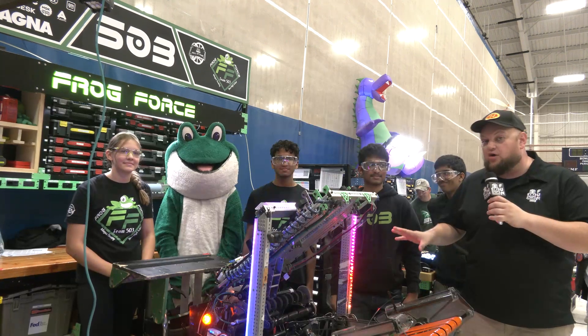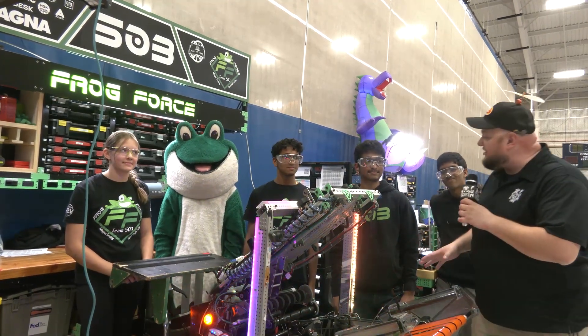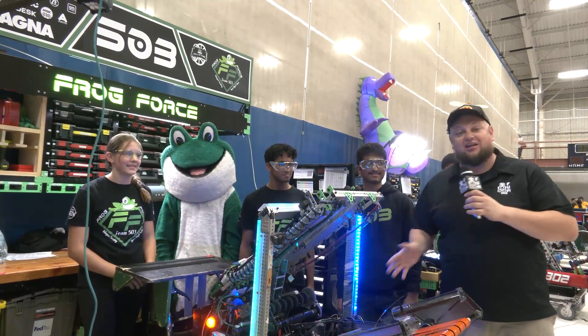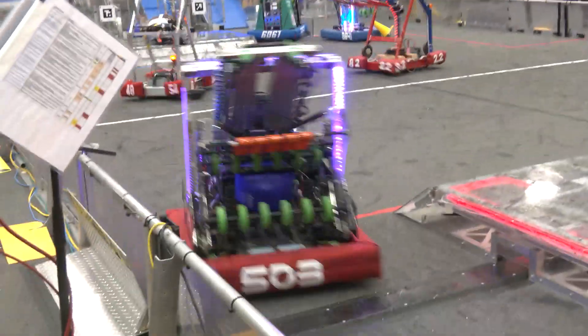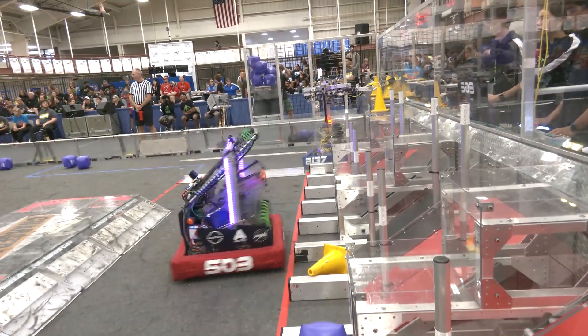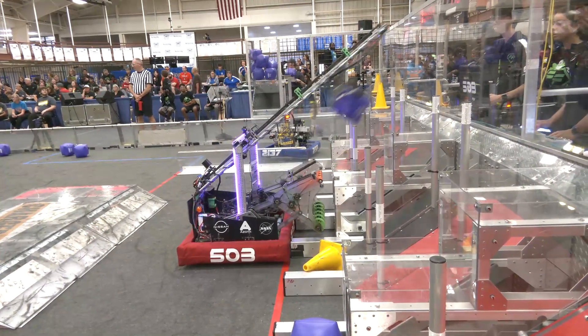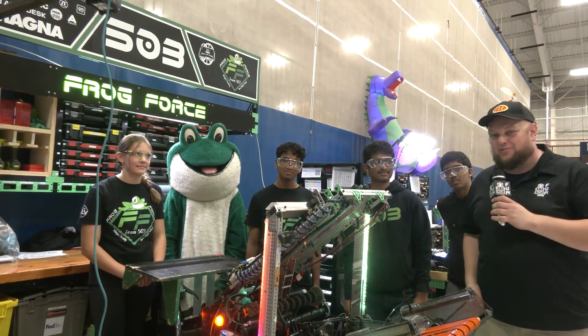Hey everybody, it's Tyler here at Kettering Kickoff Day 1, checking in with team number 503 Frogforce, DTE Division winners at Michigan State Championships. Congratulations on an awesome season. Frogforce really loved the overall package in this robot. Of course, we'll be covering a lot of the mechanical features — the elevator, something called lightsabers, and some great programming. Take a look more about 503 and Frogforce coming up here on Behind the Bumpers.